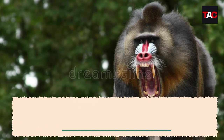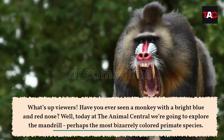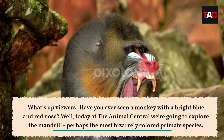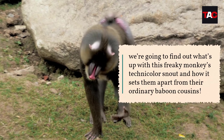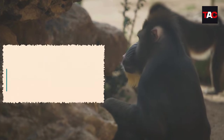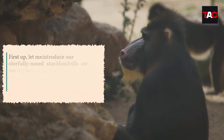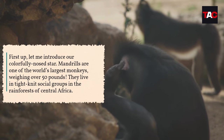What's up viewers — have you ever seen a monkey with a bright blue and red nose? Today at Animal Central we're going to explore the mandrill, perhaps the most bizarrely colored primate species. We're going to find out what's up with this freaky monkey's technicolor snout and how it sets them apart from their ordinary baboon cousins. First up, let me introduce our colorfully nosed star — mandrills are one of the world's largest monkeys.